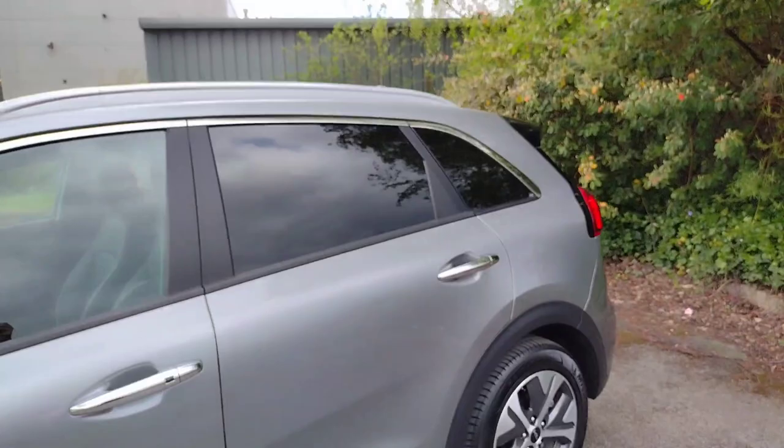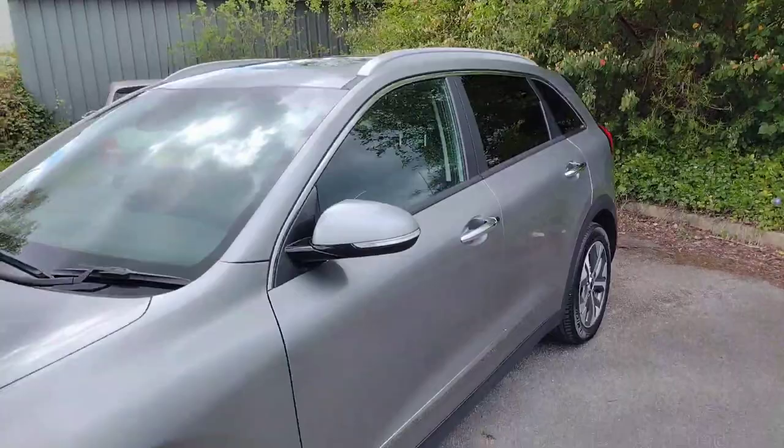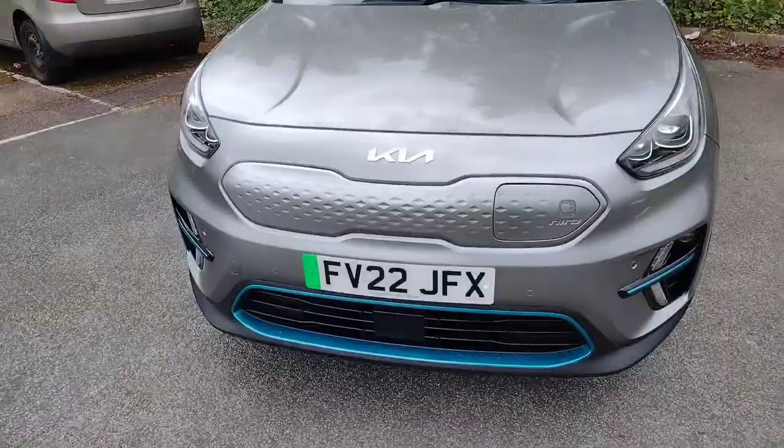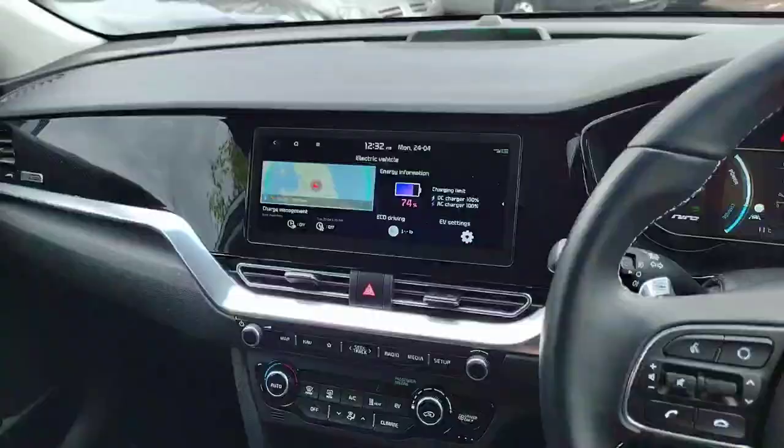Moving around to the front, you can see there's a sunroof that opens — I'll show you that inside. We've got nice roof bars, and up front we have the charging port. Simply press this to access the charging port — nice and easy. There are blue design accents throughout to indicate this is an electric eco-mode vehicle, and it looks very smart up front as well.